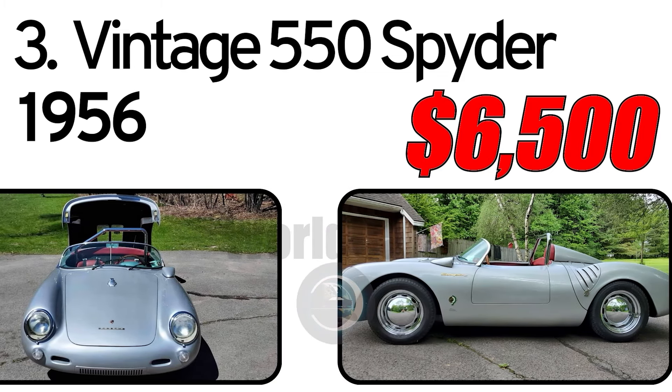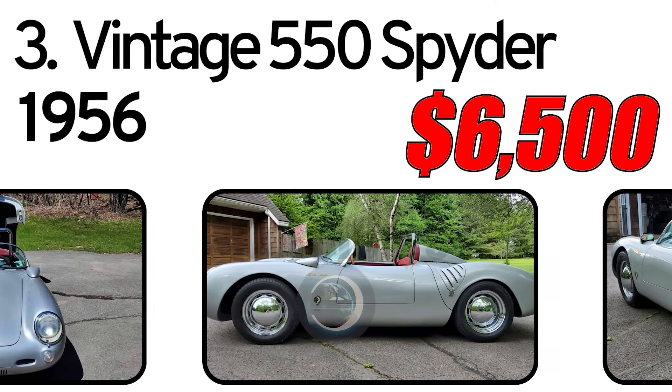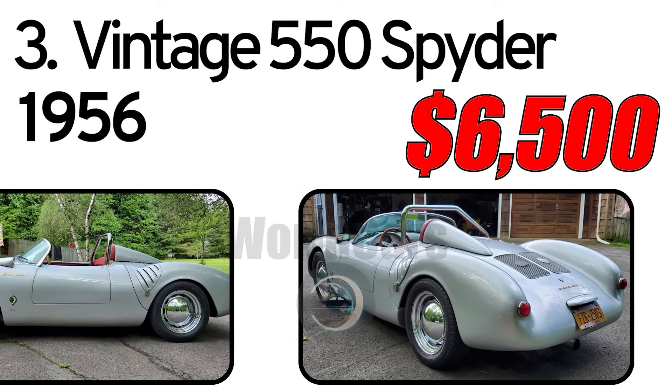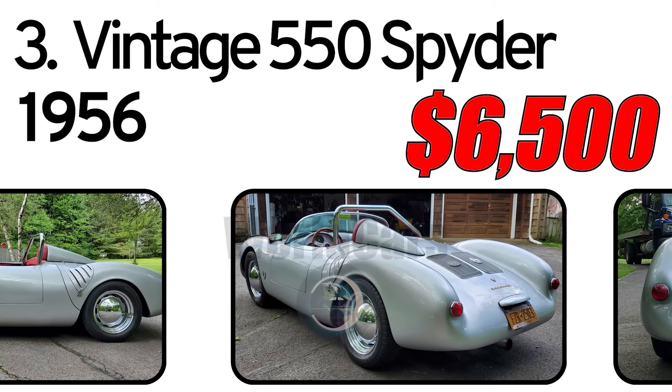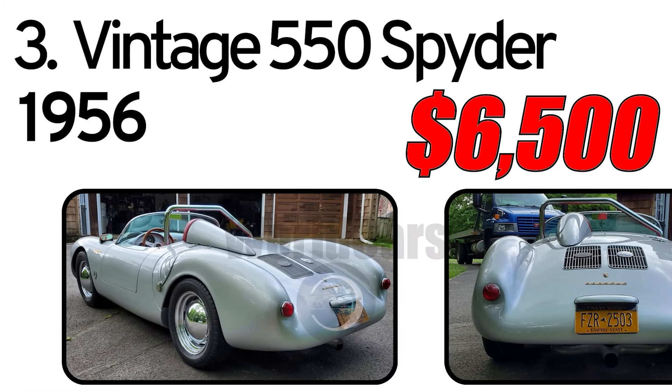He's added only about 600 miles since then. The car is driven by a period 2.1-liter Volkswagen flat-4 engine wearing Porsche valve covers and a manual transaxle. The car is in excellent condition, says the seller, and has a fiberglass body mounted on a tubular steel frame.